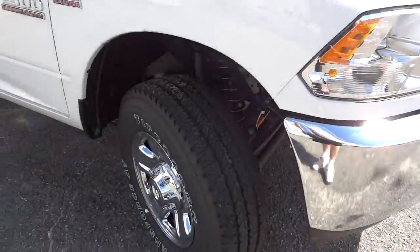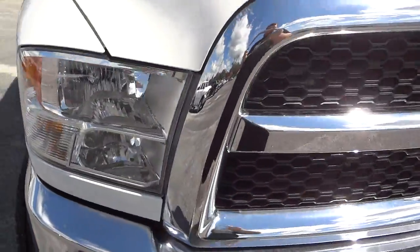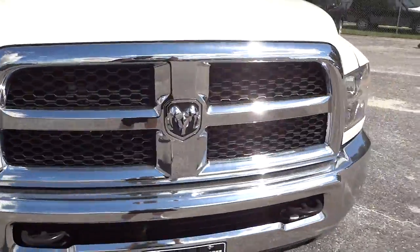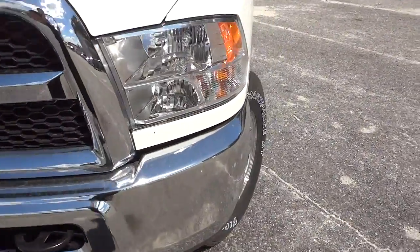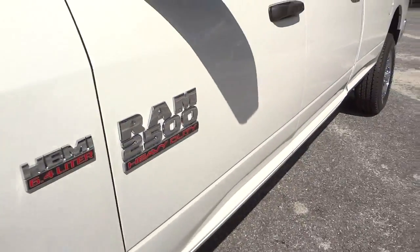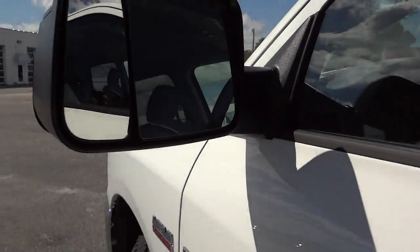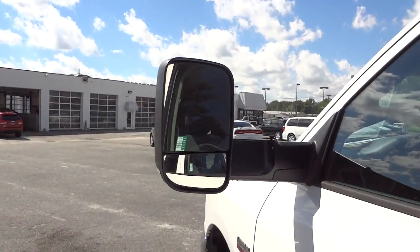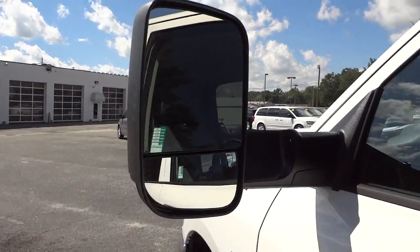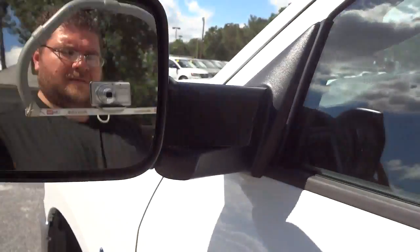Some people ask about fuel economy on these trucks. It's not listed on the window sticker and I don't have personal experience on the highway, but a lot of people say they get pretty decent fuel economy considering what they're doing. Here's the trailer tow mirror — this flips out and goes both ways in case you're towing something.